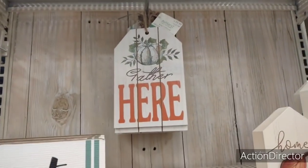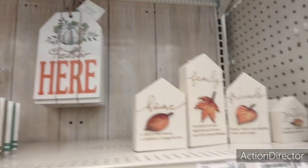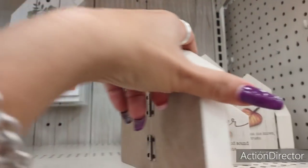"Harvest" with the A as a pumpkin — I'm loving that bright orange, $9.99. "Gather here," $5.99. That's not bad for a big tag like that, 30% off.